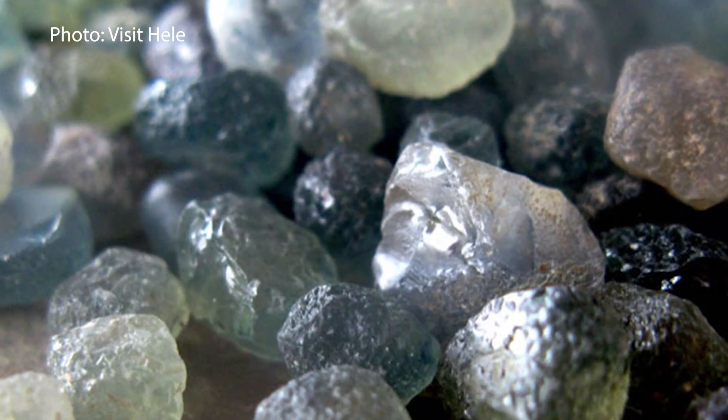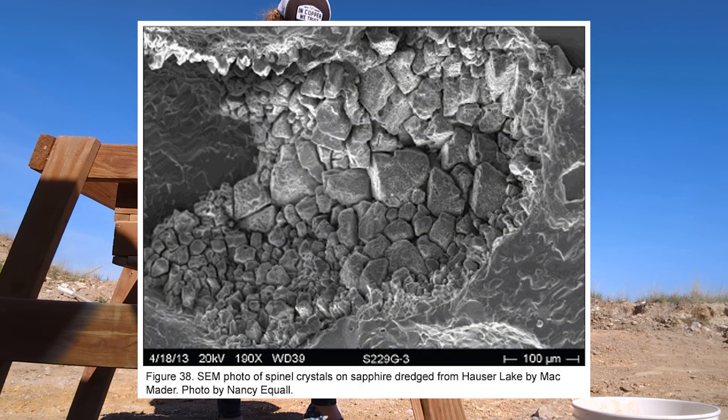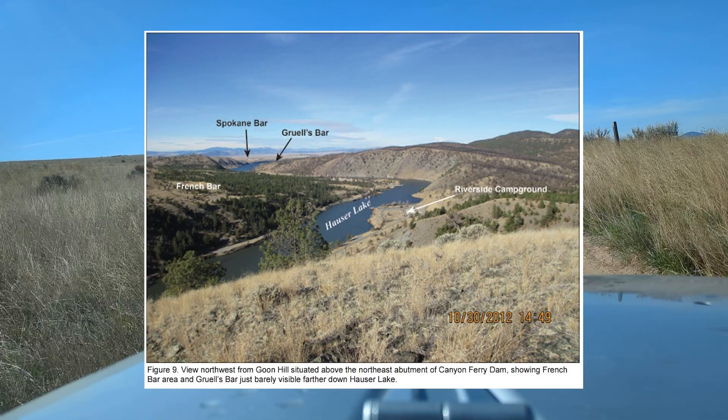Montana sapphires come in a rainbow of colors. Look for those angular shapes and tiny, tiny spinel inclusions. That's the Montana-Missouri River signature.